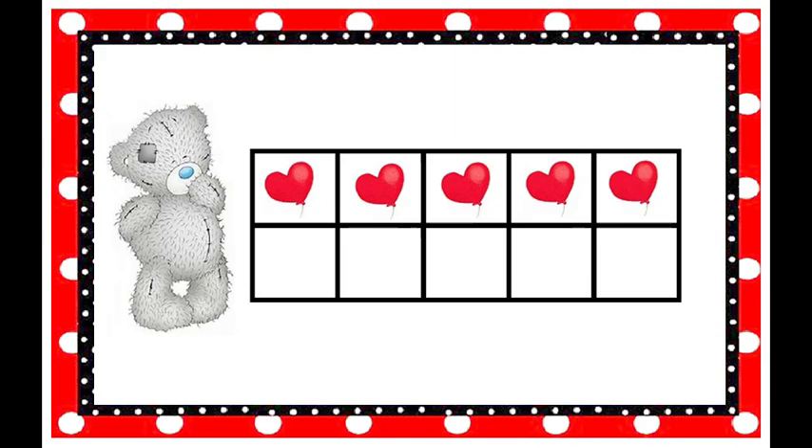How many balloons are on the tens frame? Five! How do you spell the number five? F-I-V-E. Yes, that spells five.